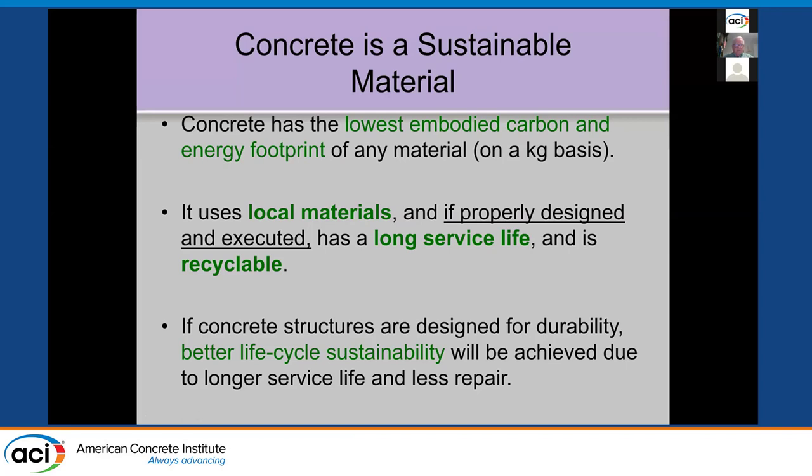People are getting more and more into recycled concrete. If designed for durability, we get better life-cycle sustainability — a longer service life and less repair.